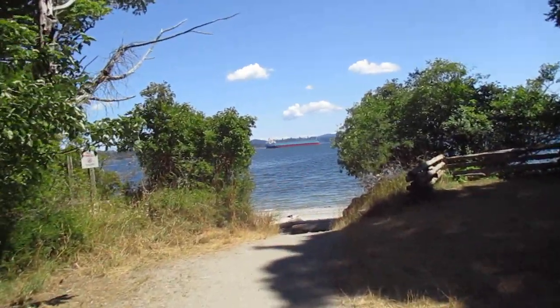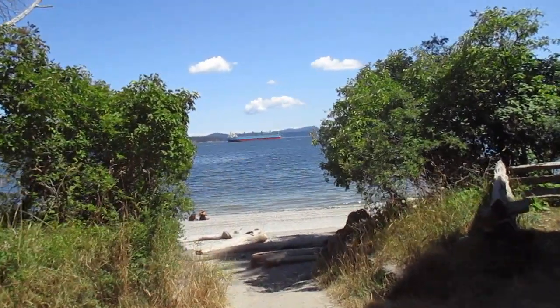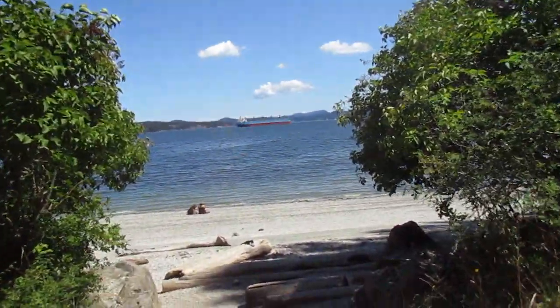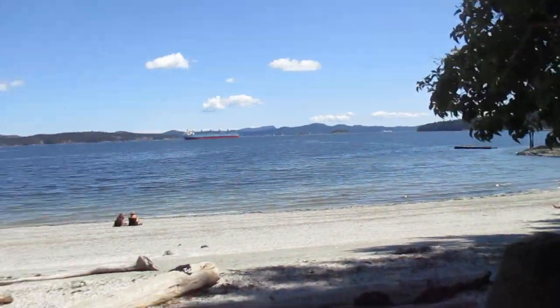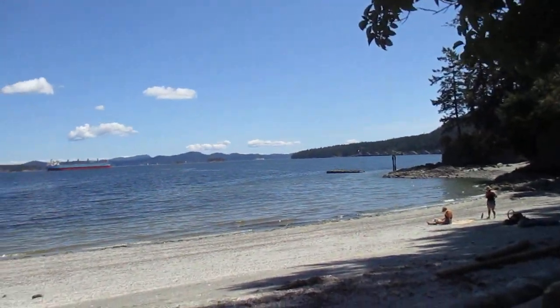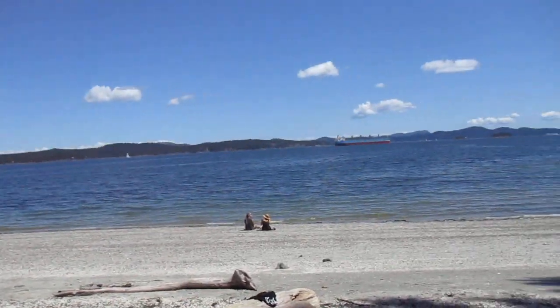And there's a freighter out there. This is one of our many beaches. Isn't that awesome? This is a beautiful beach, and it doesn't get nicer than that. It's absolutely an awesome beach. A busy ferry out there. Lots of people on the beach — well, not tons. A rubber ducky out there.